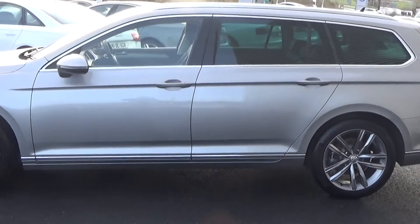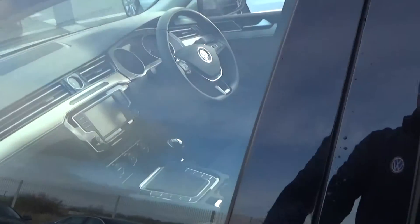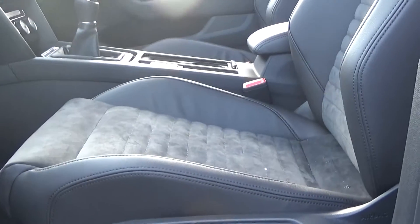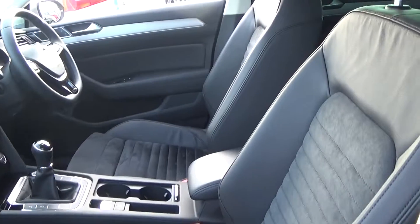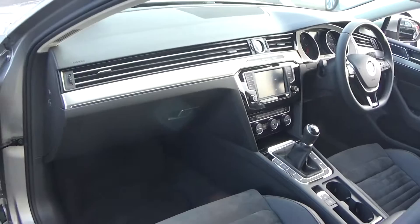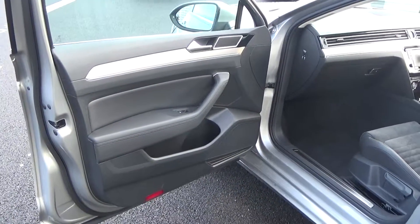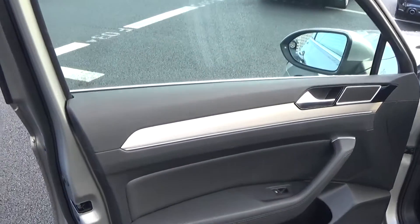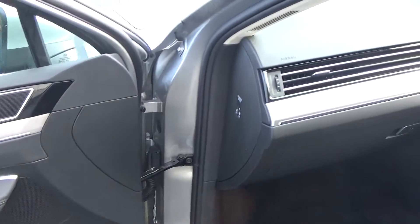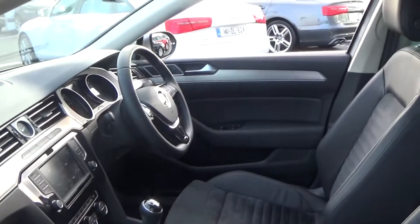Continuing on to the front interior, this Volkswagen Passat is finished in a beautiful black part-leather, part-alcantara upholstery on your heated sports seats. We have the centre armrest for additional comfort, the Volkswagen Passat offering spacious, ample legroom for the driver for that perfect Volkswagen drive. A long list of equipment as you would expect with the GT model, including electric windows throughout and beautiful brushed aluminium inserts running throughout on the door panel and across the dash. As you can see, the vehicle is offered in immaculate condition throughout.